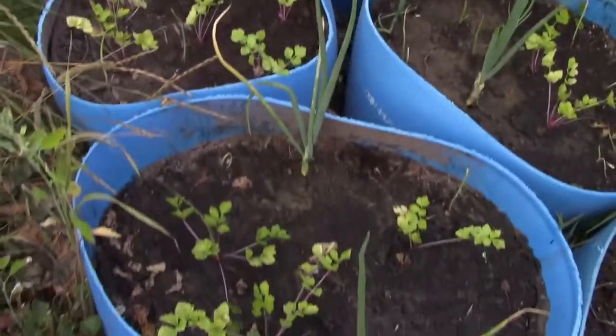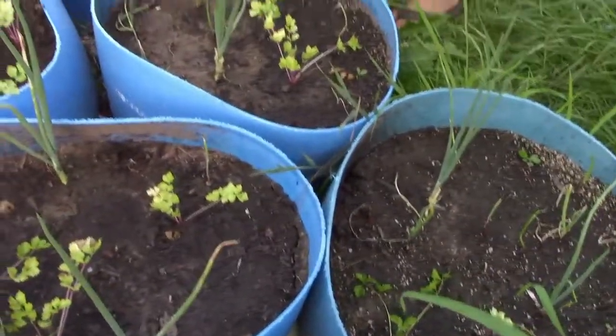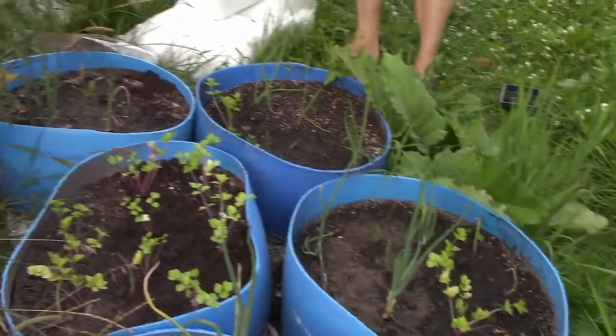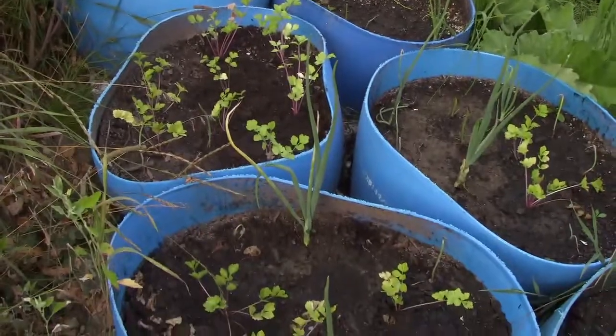We're filling in the gaps between the onions. The onions we again got out late — some are doing great, some are not, but that's a different video entirely. First stop on the tour: celery and onion buckets.